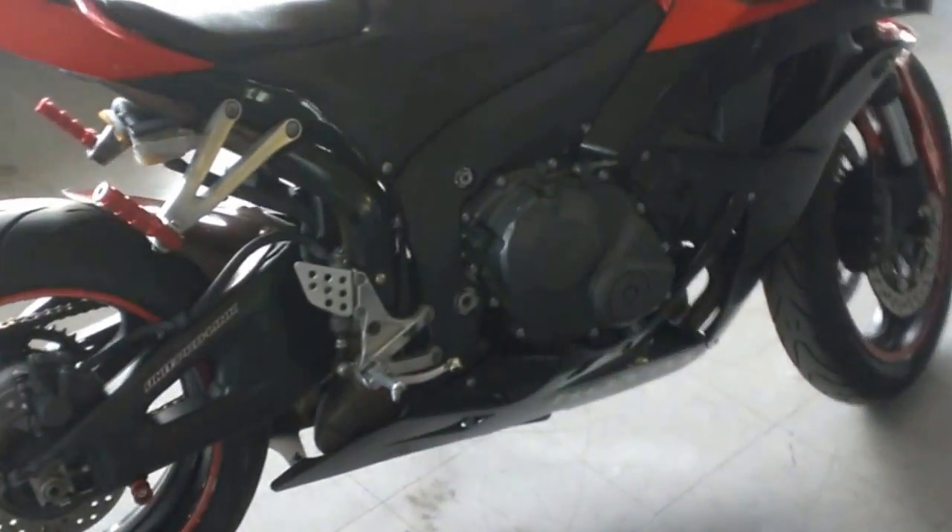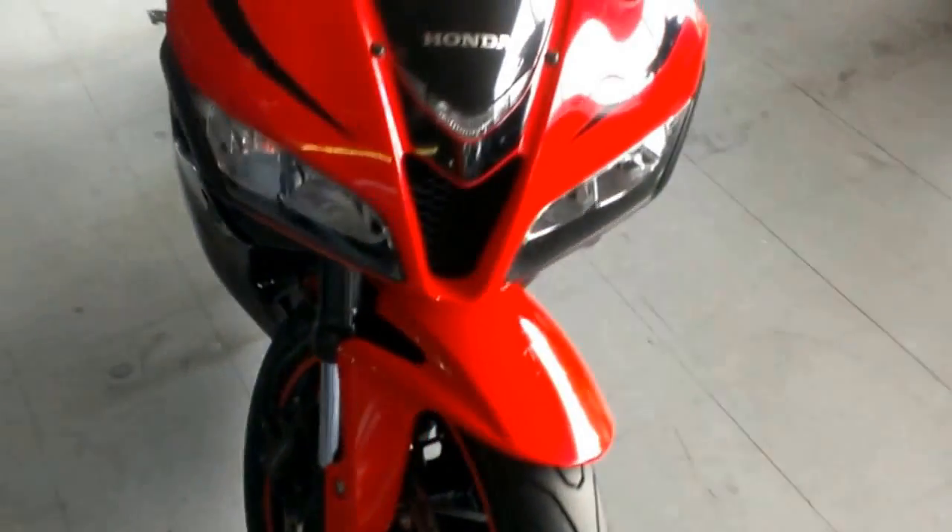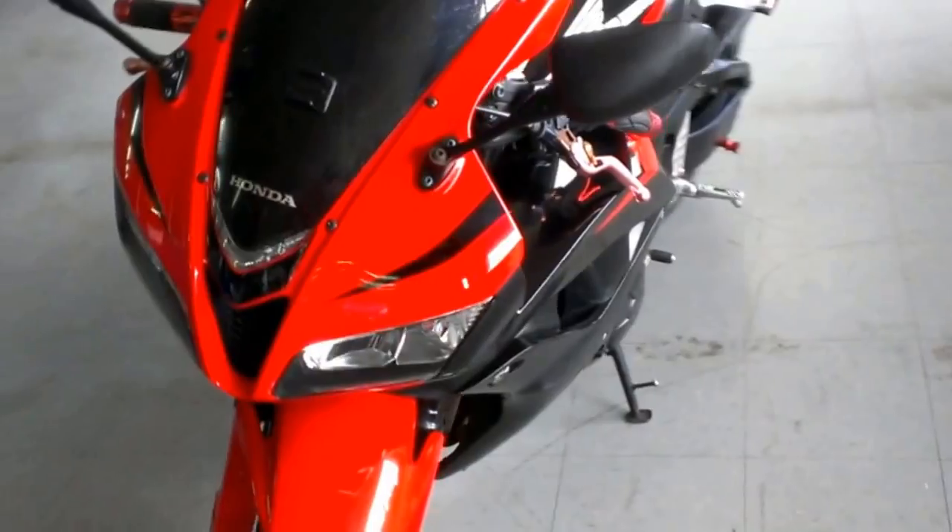We have a 2007 Honda CBR 600RR for sale for only $59.99. Honda Racing Red and Black with a Del Kevick stainless steel exhaust, CRG levers, pro grips and more.